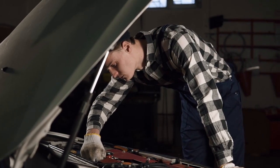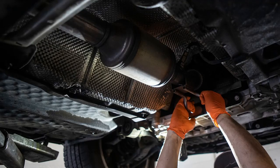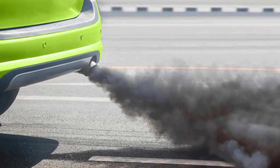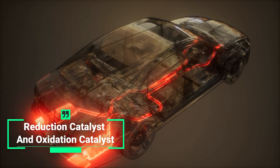To further understand this topic, let's first talk about what a catalytic converter is and how it works. A catalytic converter is a device installed in your car's exhaust system to reduce the amount of harmful emissions that come out of the tailpipe. It does this by using two types of catalysts: a reduction catalyst and an oxidation catalyst.